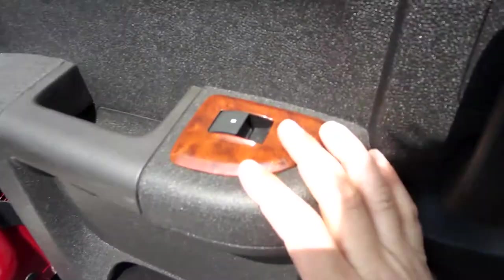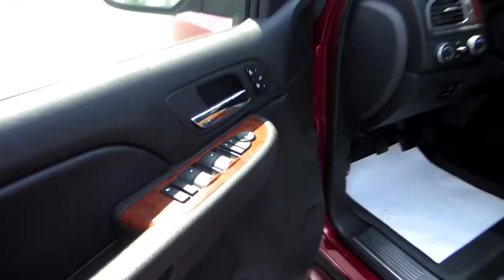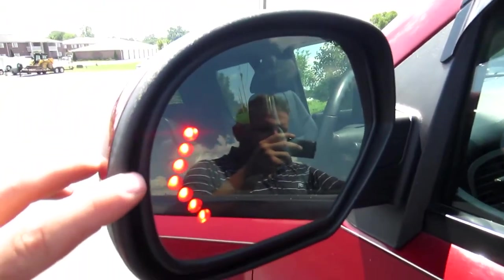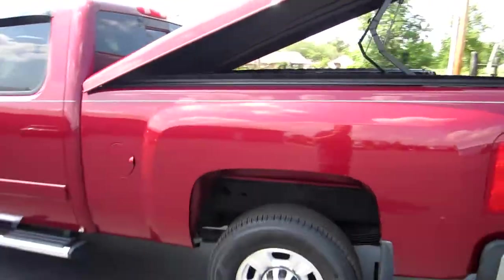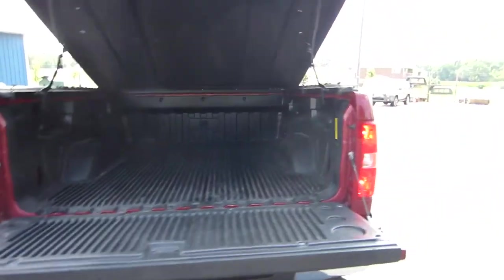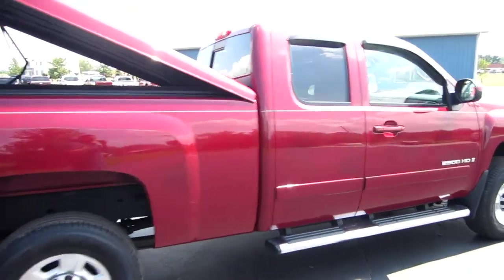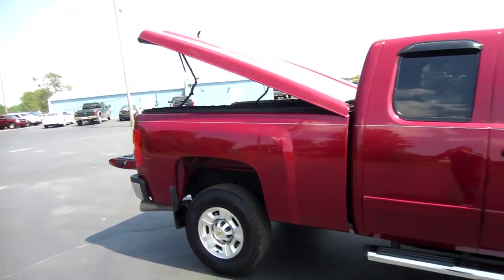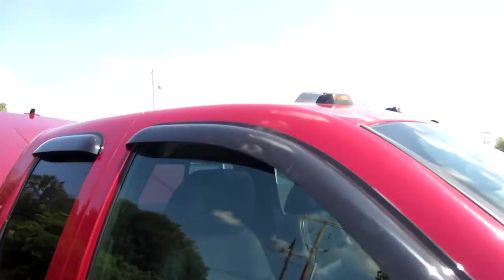The nice thing with the LTZ is they put wood grain on all the door panels to dress them up. This is the highest package you can get — you might as well have all the luxury if you're paying that much. The truck also has turn signal indicators in the mirrors. This is a six-and-a-half foot bed — not a short five-and-a-half foot bed like you'd find on a crew cab F-150. Still a decent size bed at six and a half feet, and the truck has cab lights as well.